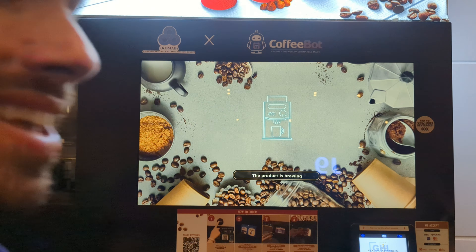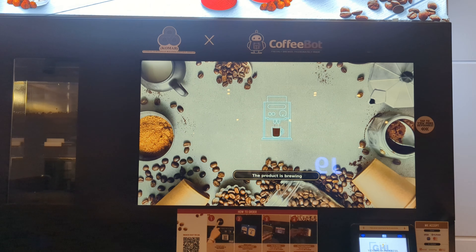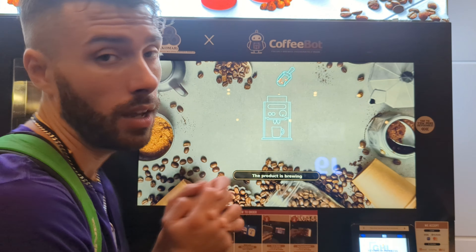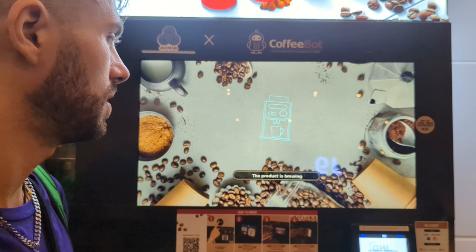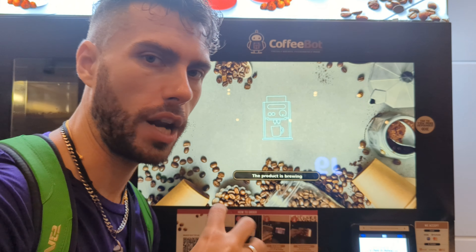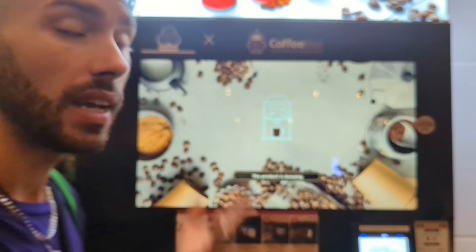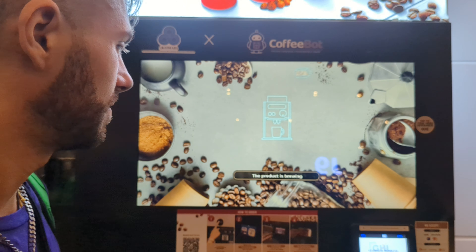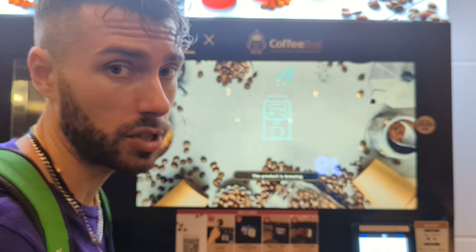So cute — the animations are so cute. They're pouring in the coffee beans to be ground. It's grinding the coffee and brewing the espresso. Oh, the espresso has been poured! Product is brewing — brewing up a storm.